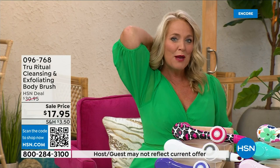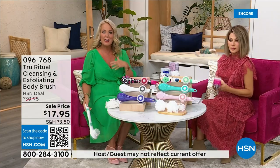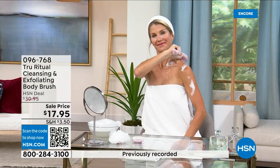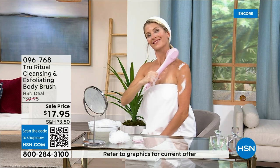It has a nice long ergonomic handle so you're able to get to those areas you normally can't reach — down by your feet, if you're standing up in the shower. If you have dexterity issues, you're not going to have any problem. And boy does it do the job — it really does remove dead skin.